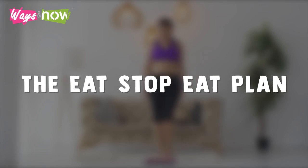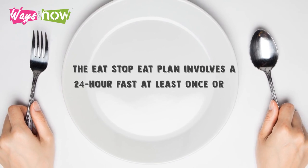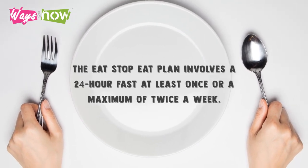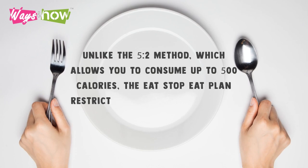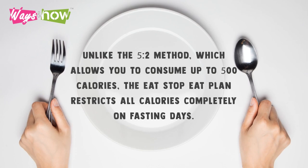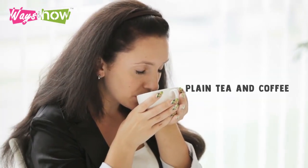The eat stop eat plan. The eat stop eat plan involves a 24-hour fast at least once, or a maximum of twice, a week. Unlike the 5-2 method which allows up to 500 calories, the eat stop eat plan restricts all calories completely on fasting days. While some allow beverages like plain tea and coffee, others simply take water throughout their fasting day. On non-fasting days you can eat freely.